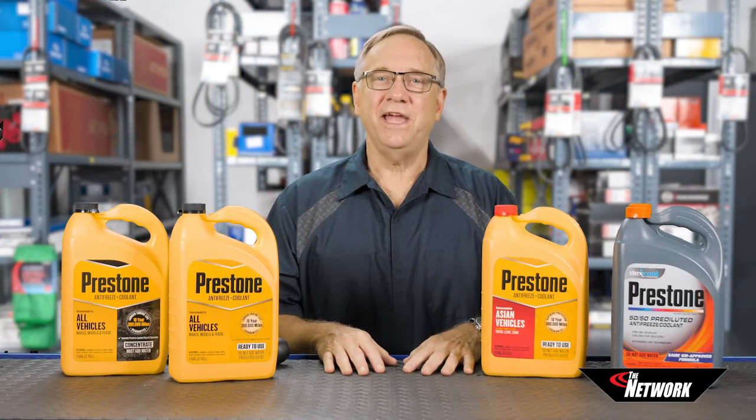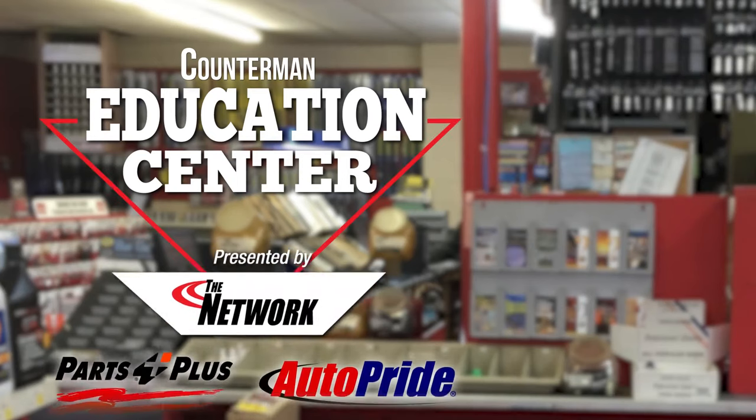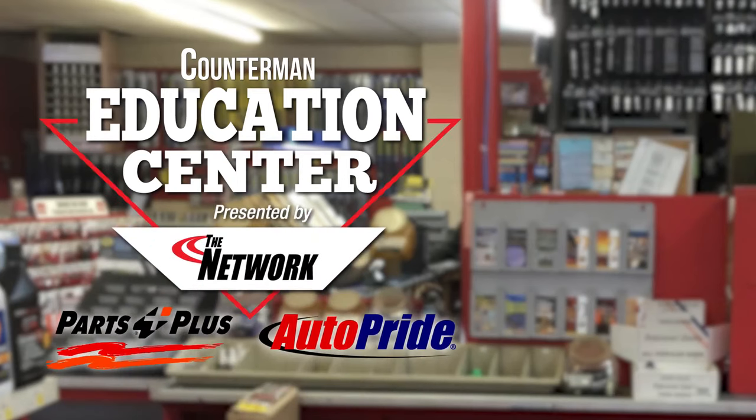That's all for today, and thank you very much for watching. We'll be right back.